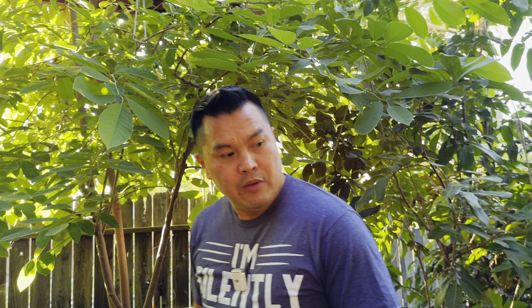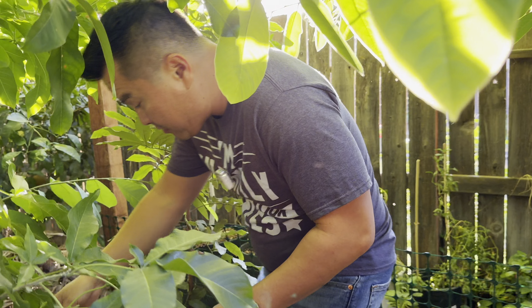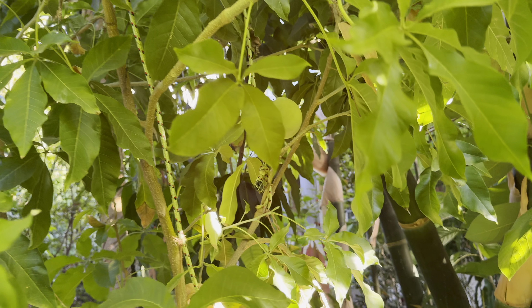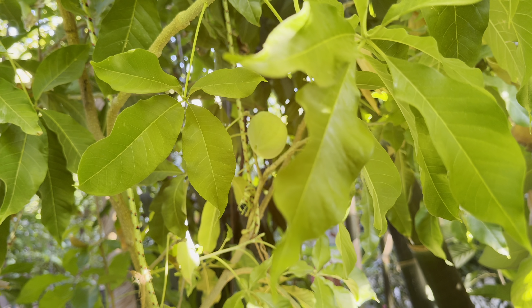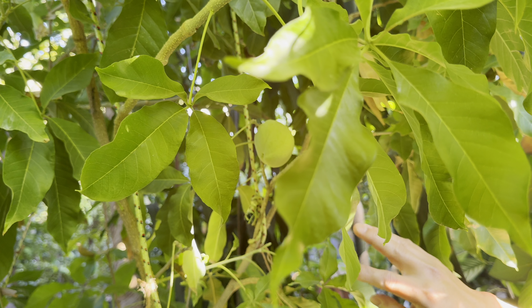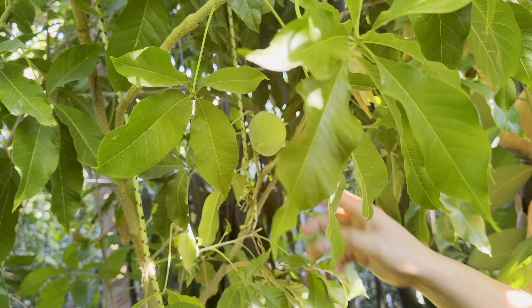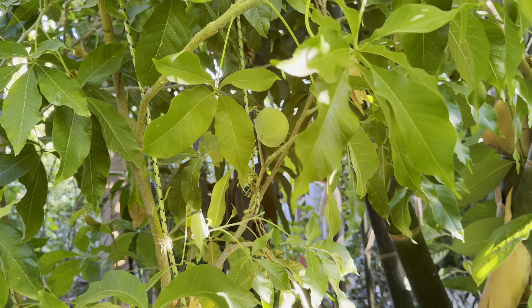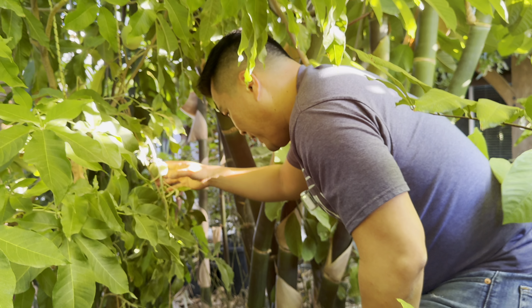White sapote — check it out. This is a tree where I just leave the fruits here to ripen on the tree. Over winter, come maybe March or so, the fruits will be really soft and very fragrant. When you touch it, it has the consistency of butter and tastes just like it too, but with pure sugar. White sapote.